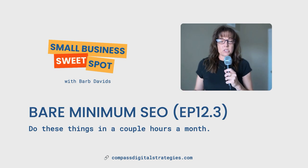You can find all kinds of information at compassdigitalstrategies.com. And if you liked the episode, please tell a friend. Cheers.